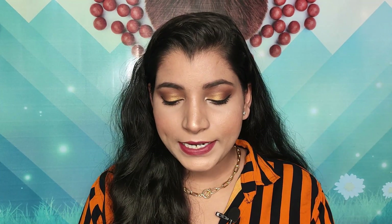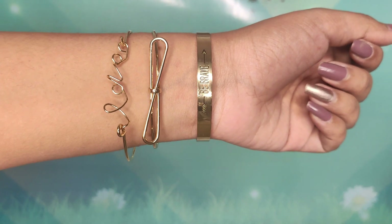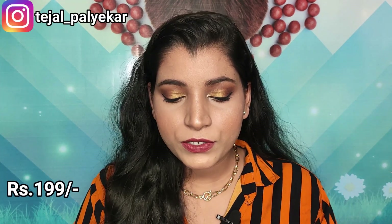Now I'll show you all the things I got from Jewels Galaxy. The first piece is this bracelet — it's a three-piece set. The first one says 'be brave,' the second is a bow-shaped one, and the third has 'love' written on it. The love one is a little bit loose, but other than that the quality is really nice. This set was just 199 rupees. This brand is also on Meesho, Flipkart, and Myntra but prices are higher there, so I'd recommend buying from Amazon.